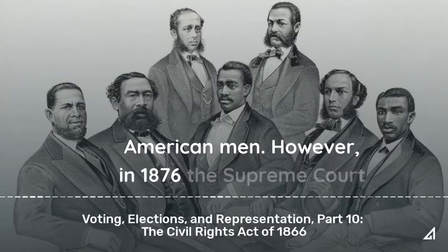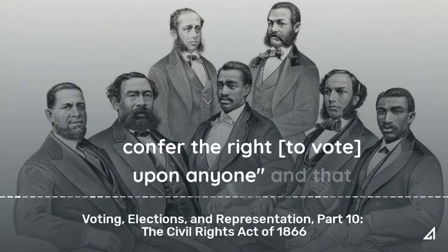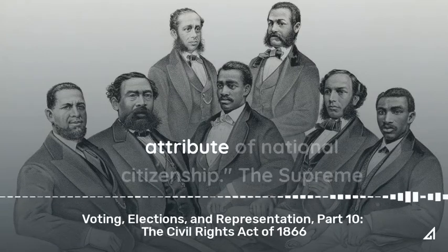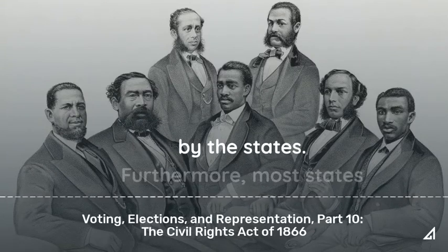However, in 1876, the Supreme Court held that the 15th Amendment did not confer the right to vote upon anyone, and that the right to suffrage is not necessarily an attribute of national citizenship. The Supreme Court asserted that voting was a privilege conveyed by the states.